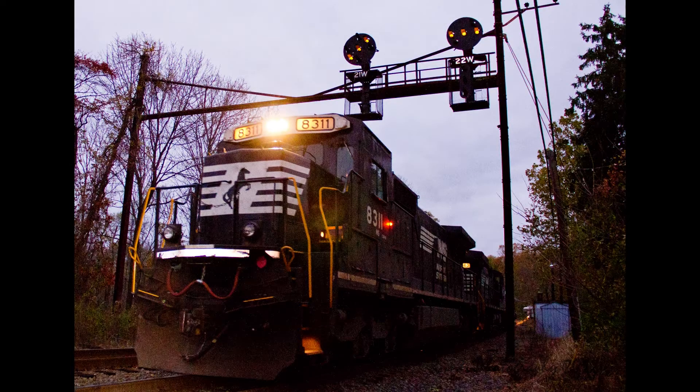On the morning of November 4th, I headed out trackside to Perryville, Maryland. I caught 24M making a nice daylight appearance with a dash 840C.